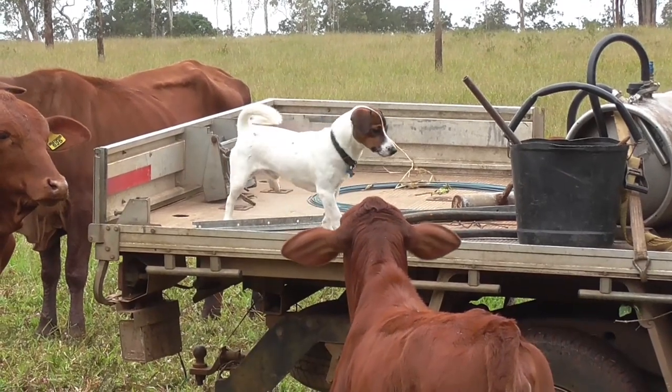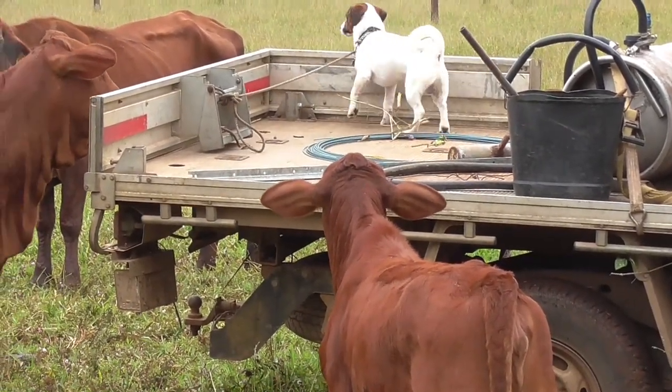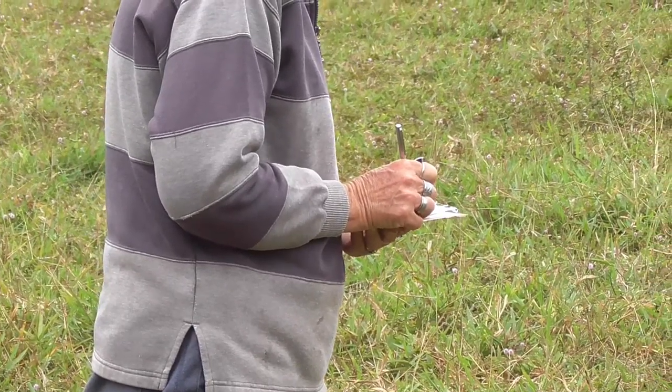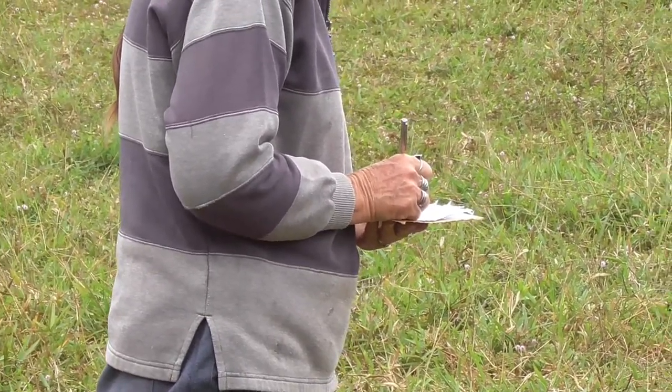Hector's here keeping an eye on them, and Pat's writing down the details of the mothers and what the sex of their calf is, etc., so we keep a record of it all the time.